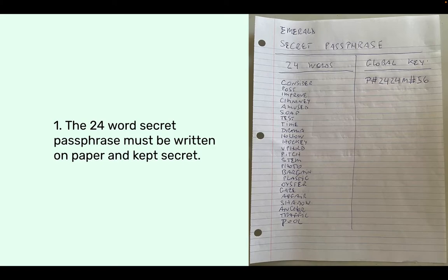One: the 24-word secret passphrase must be written on paper and kept secret. This is an example that I've given in previous videos. This is a sample 24-word passphrase — I wrote it on paper and we should keep it in a very secure and secret place. Usually I also write my global key, my global password for the Emerald app, because it's also very important to send and receive crypto. It's very important to write it on paper and to keep it secret.